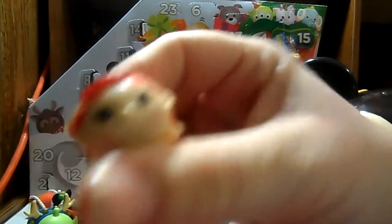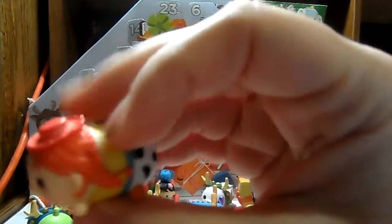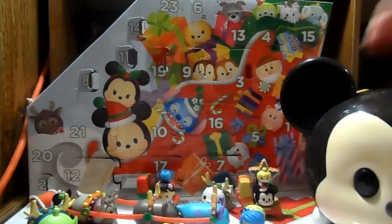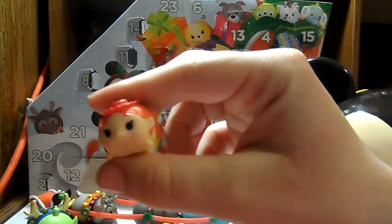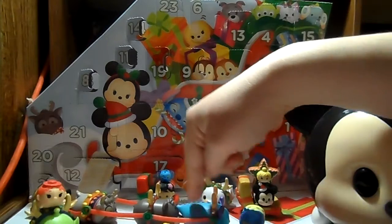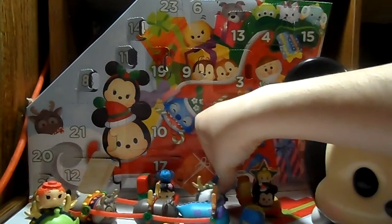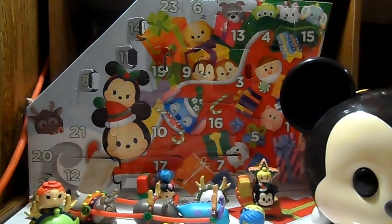Yesterday we got Jessie, who I absolutely love. After the holiday, when I put these in my Tsum Tsum case here, I don't think I'm going to put Jessie away. I think I'm going to leave her on my desk somewhere, and probably the same with Sully and Zero. Maybe I'll even put them in the China cabinet.